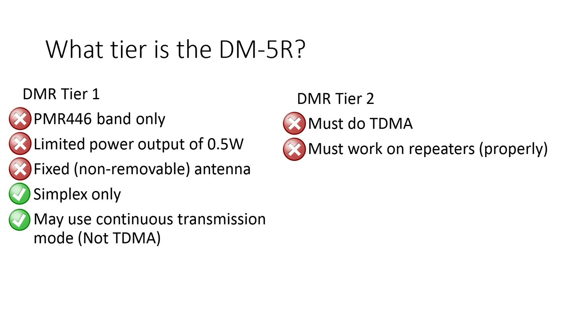For the DM5R+, as you can see, nothing has changed on the spec list. All of these issues still exist on the DM5R+. The only thing that's different is the vocoder.